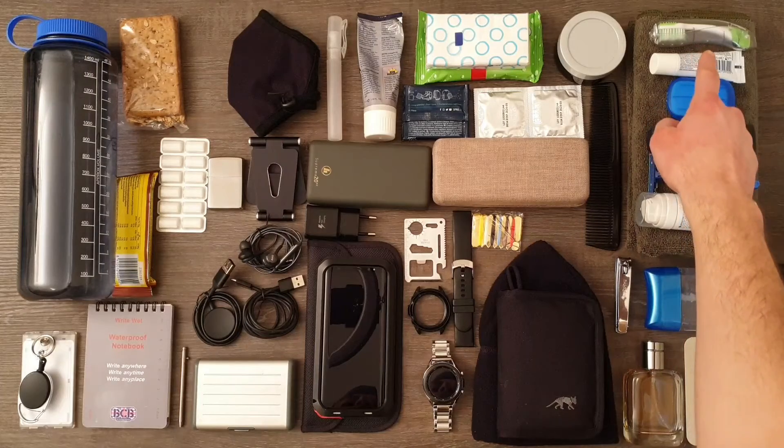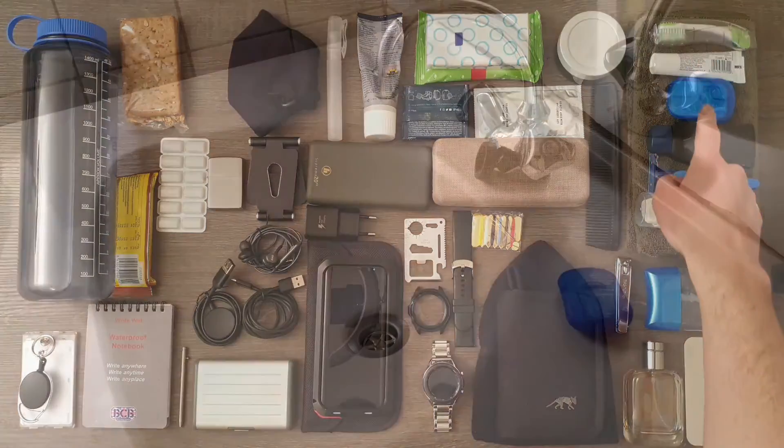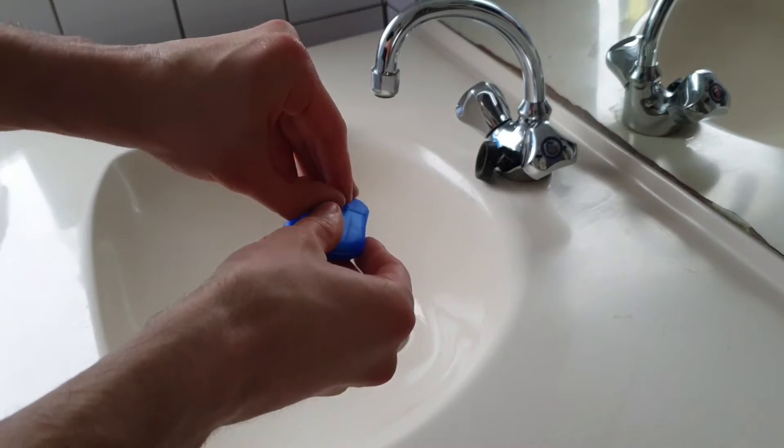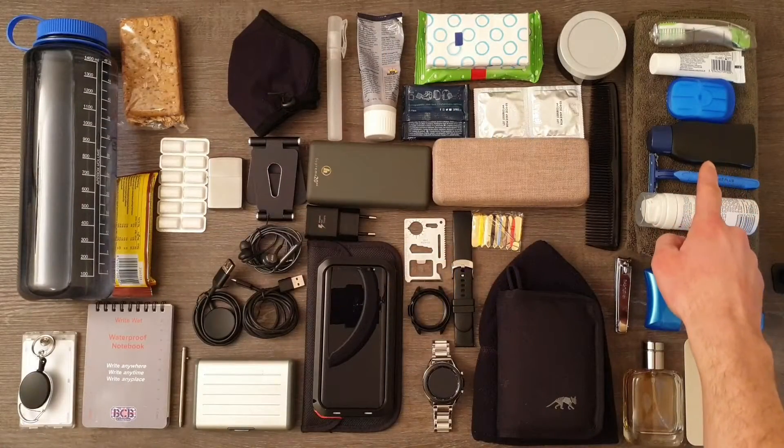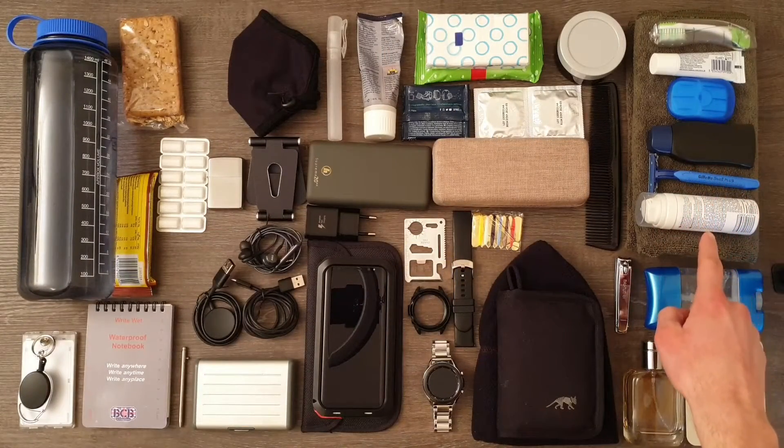Foldable toothbrush, toothpaste, and soap. This little box contains 50 tin soap sheets, which dissolve completely in water during hand washing. Shower gel, shaver, and shaving gel.